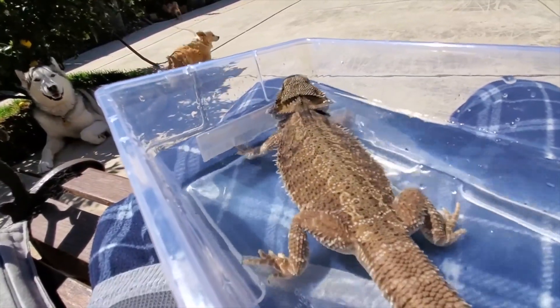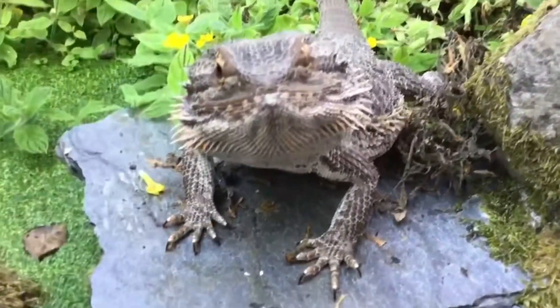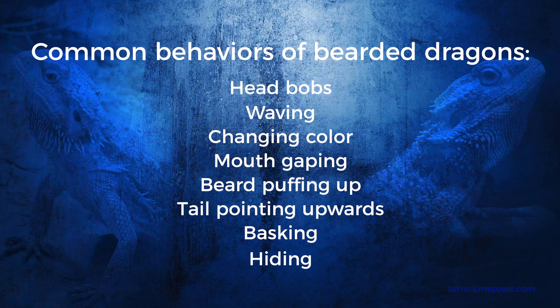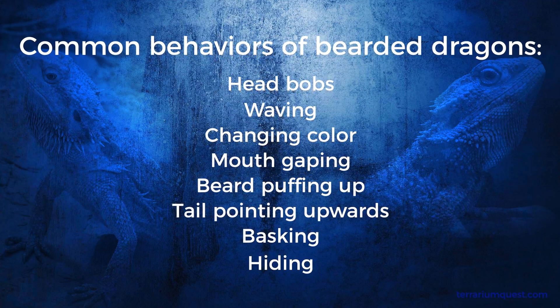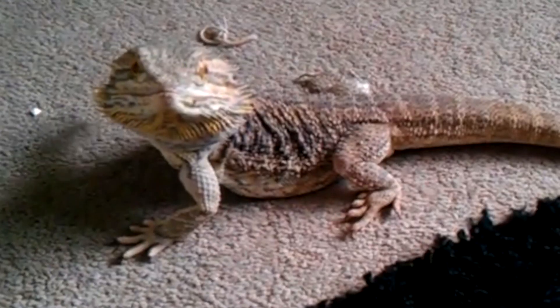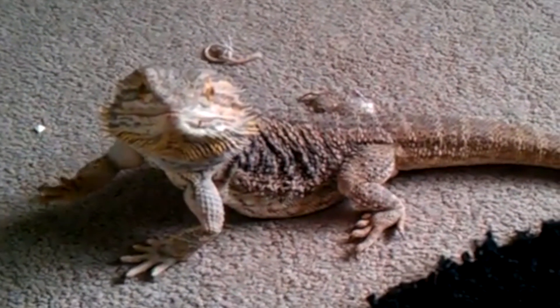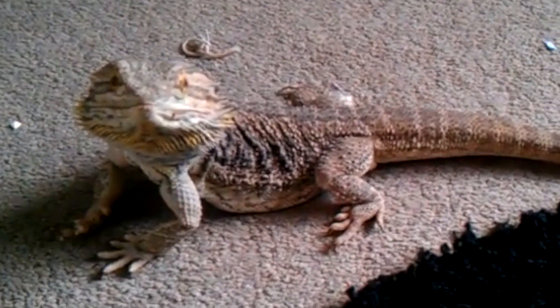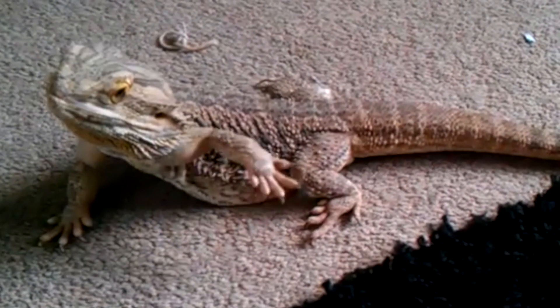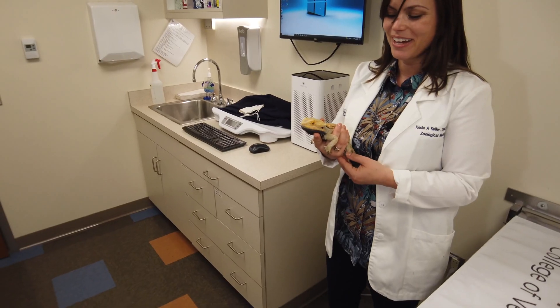Some of my favorite behavioral things that bearded dragons do are pretty funny. One thing that they really love to do is called arm waving, where they will come up to the side of the glass of their aquarium and literally look like they're waving at you. That is oftentimes a display of dominance. Even though it looks like they're saying hi, they're probably not saying hi in a very friendly way.